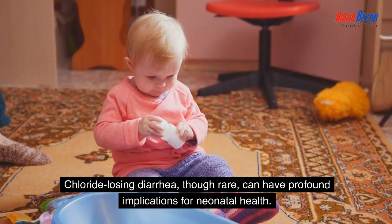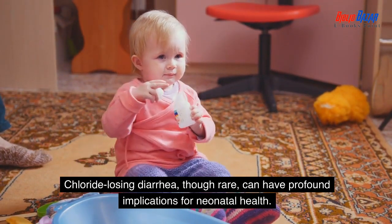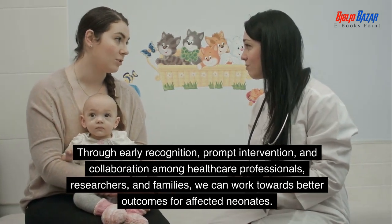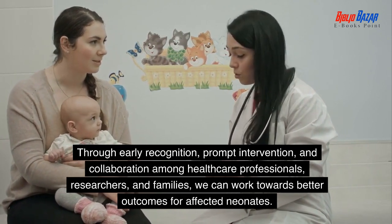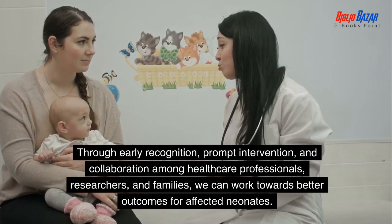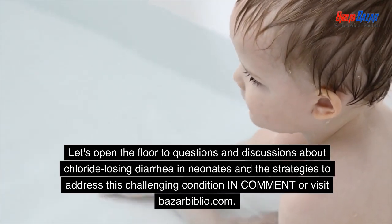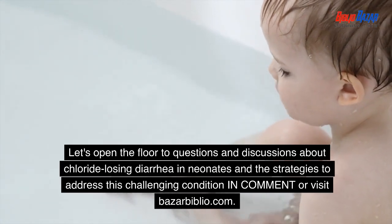Chloride losing diarrhea, though rare, can have profound implications for neonatal health. Through early recognition, prompt intervention, and collaboration among healthcare professionals, researchers, and families, we can work towards better outcomes for affected neonates. Thank you for your attention. Let's open the floor to questions and discussions about chloride losing diarrhea in neonates and the strategies to address this challenging condition.